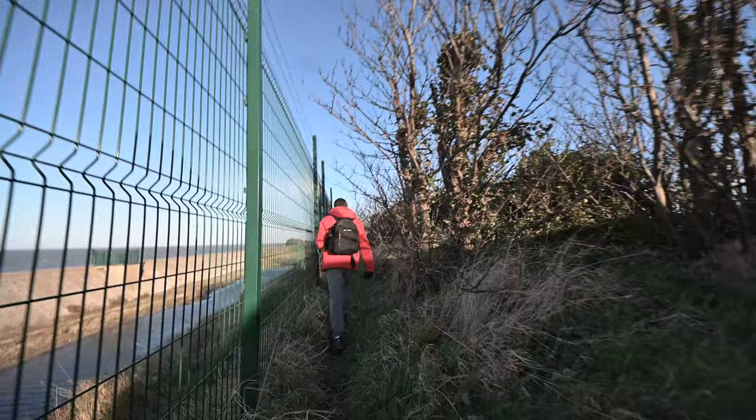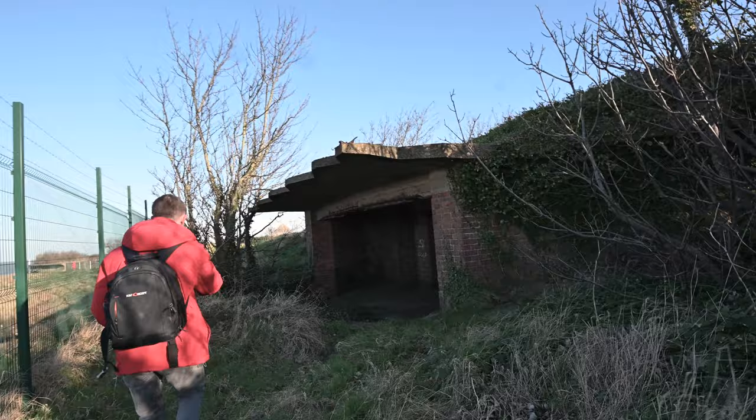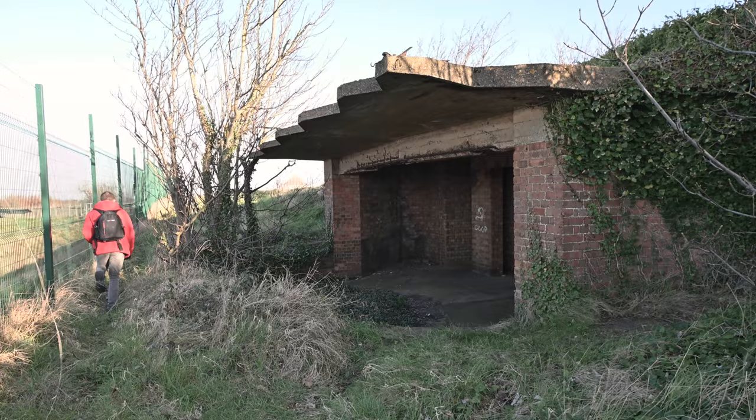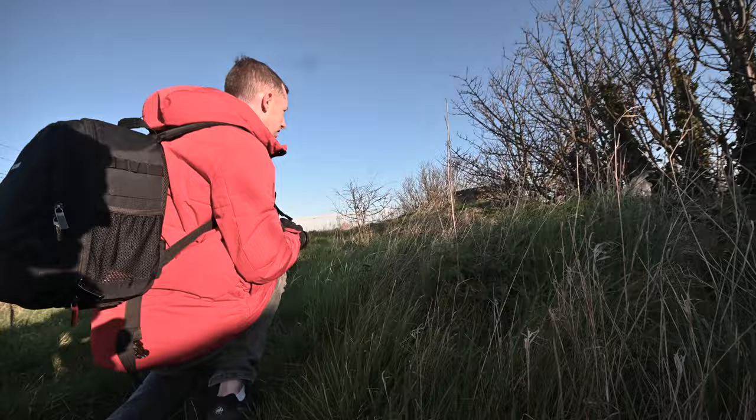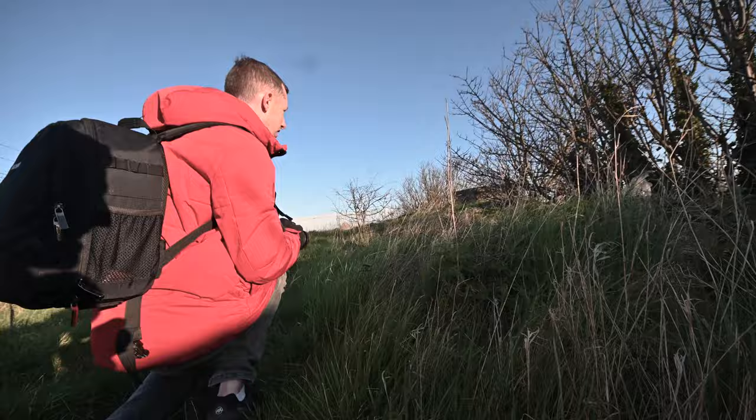Whilst we'd only scraped the tip of the iceberg in this part of Sheerness, we were in a battle against the daylight and it was time to leave. They're very exposed, aren't they? We just wanted up to it and we can just run back here.